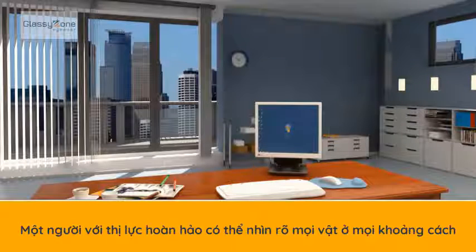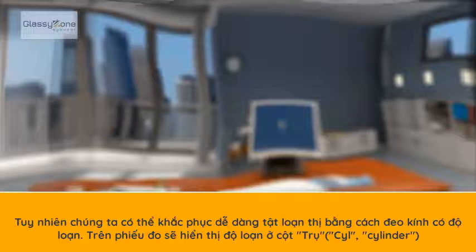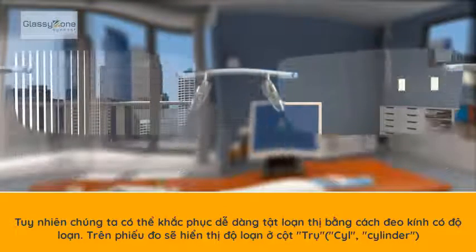A person with perfect vision can see clearly at all distances. A person with astigmatism experiences distorted and blurred vision. This is easily corrected by including a so-called cylinder in your glasses prescription.